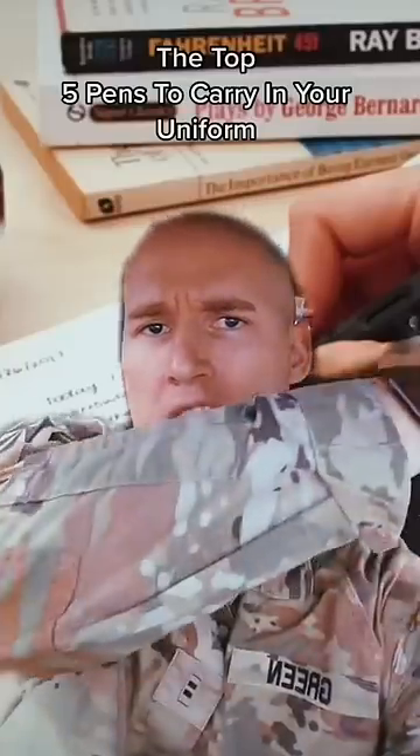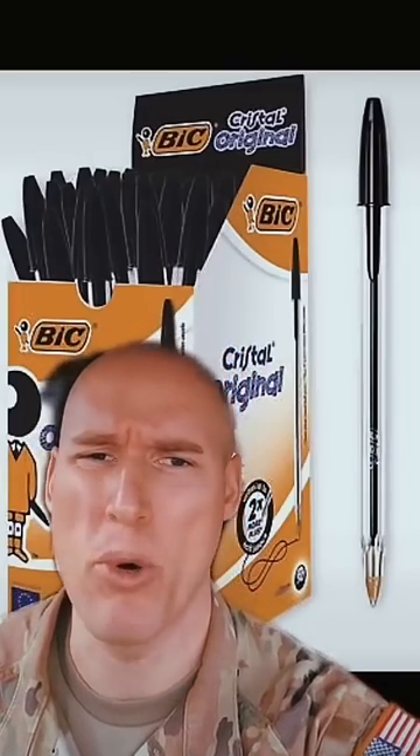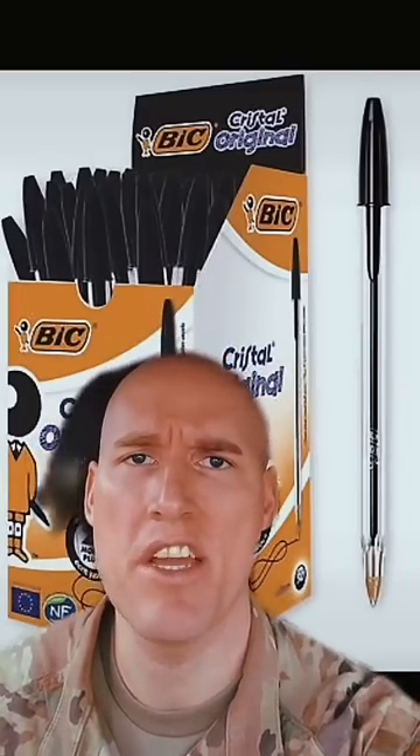These are the top five pens you can keep in this pocket right here. At number five is going to be these baseline Bic ballpoint pens. These things are ugly, and everything you write with them is ugly. I think the only reason they make these still is because old people need something to write their checks with.